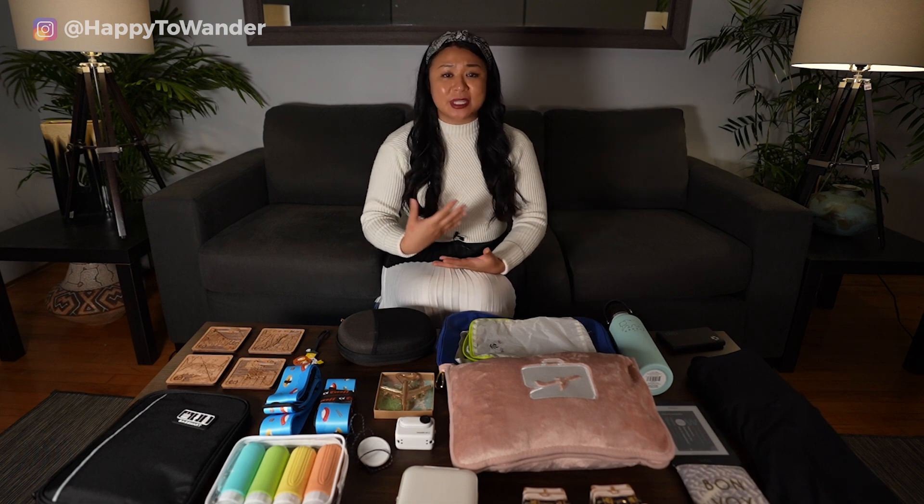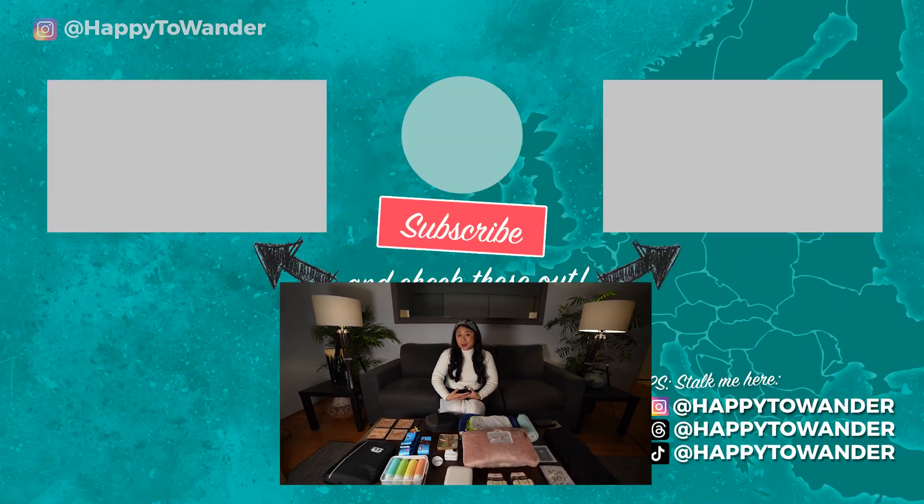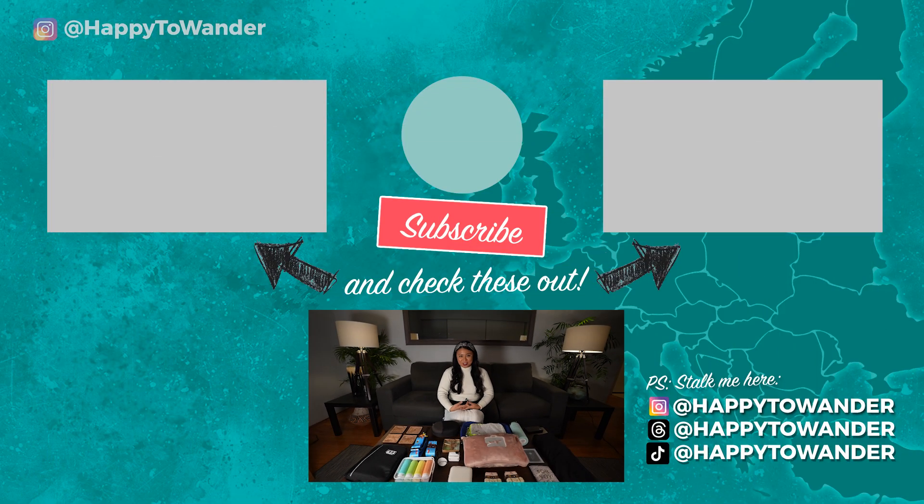Thank you so much for watching. I hope that list of travel-themed gift ideas was helpful, and as usual, leave a comment if you need extra help — I love giving people gift ideas. Be sure to like and subscribe for more travel-themed videos just like this one. See you guys next week!